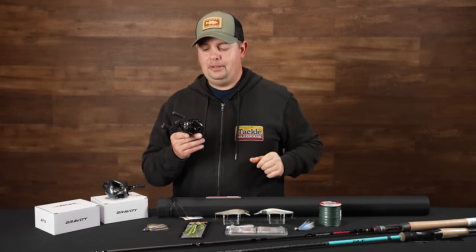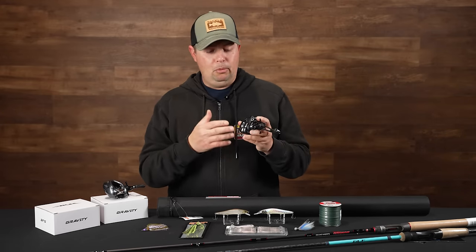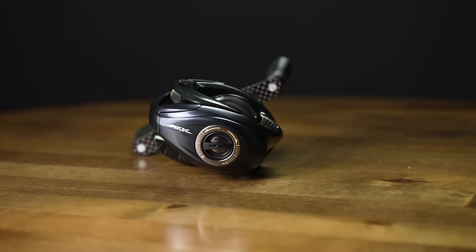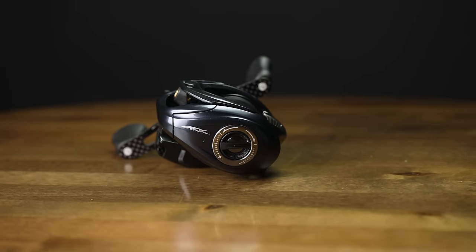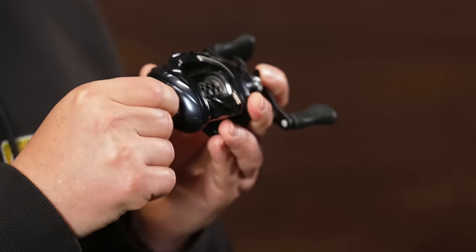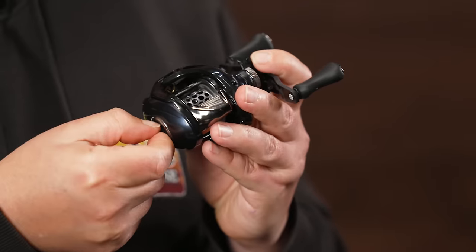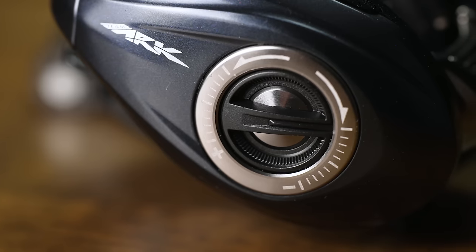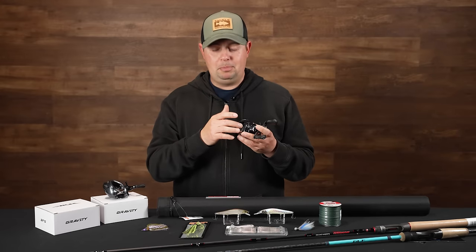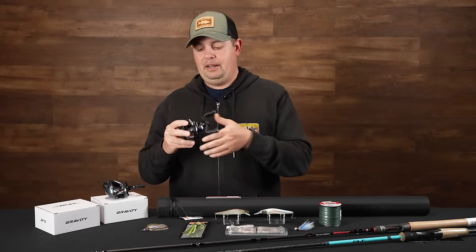There are more and more BFS reels and rods coming out on the market, which is super exciting. If you're looking for a BFS reel, this one comes in at $150 and has that same patented braking system on the side. It's super easy to get it dialed in without having to open the side plate and adjust one brake at a time, making quick adjustments for those super lightweight lures easy. These setups are super easy to use and a ton of fun, so definitely check these out from ARC.